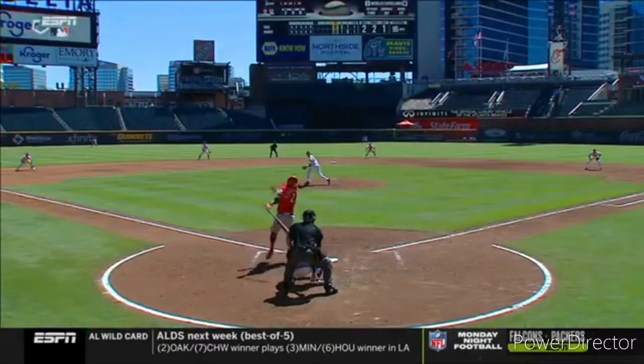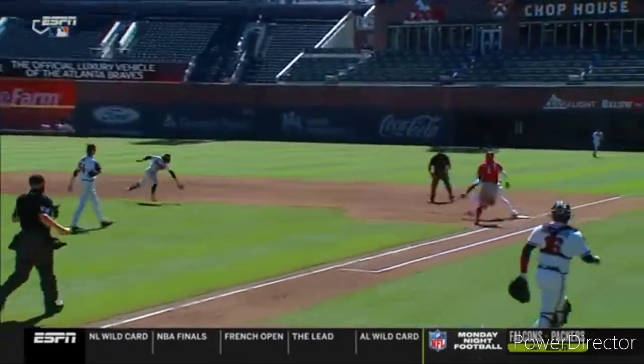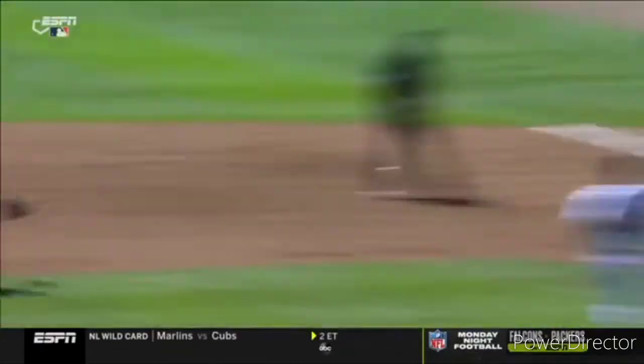Going with the Roberto Alomar hand look — look at the break off, look how quick he gets off, and then it's all speed. As good as you can make it, but just not quite on time. Nice play.